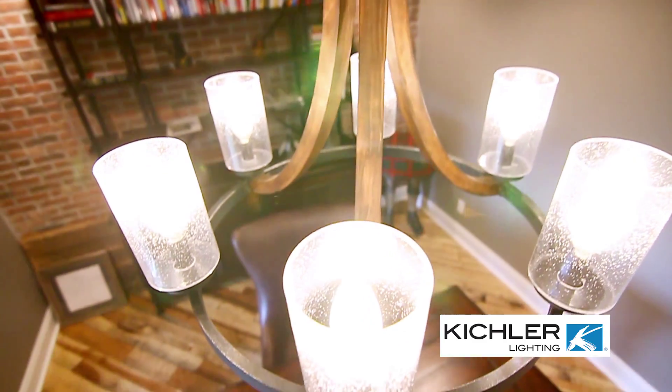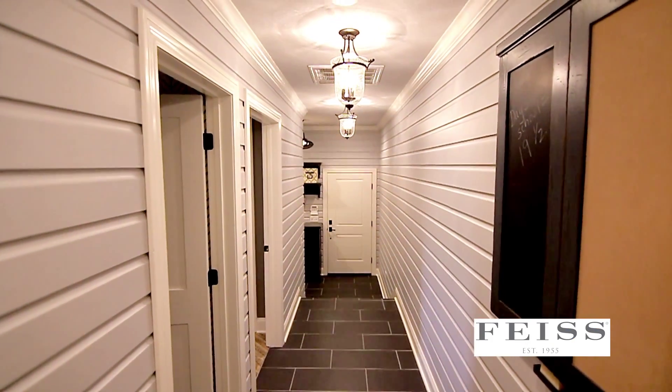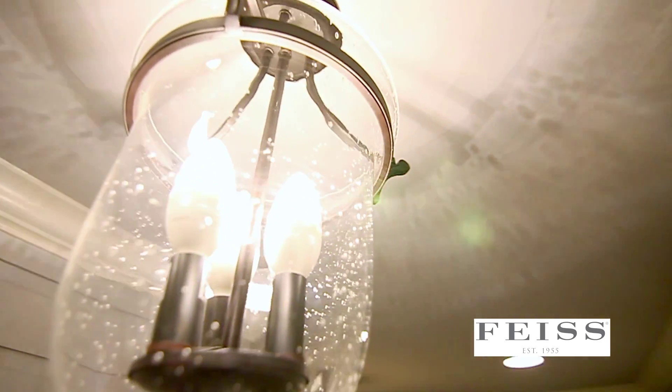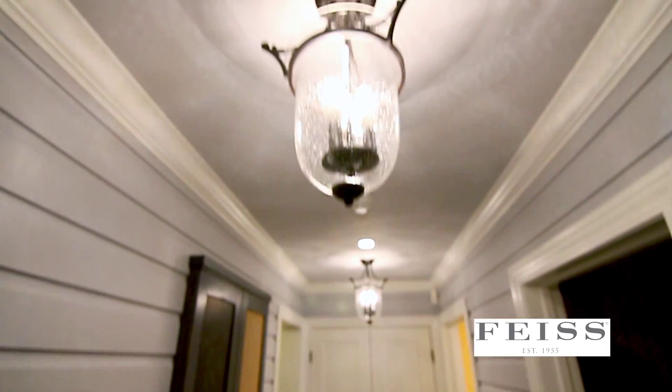In the hallway we did these beautiful vise fixtures — a kind of lantern shape with seeded glass. I always tell people it helps to hide dust and smudge marks, so it's nice to have seeded glass in a higher area so you don't have to clean it as often as you would with clear glass.